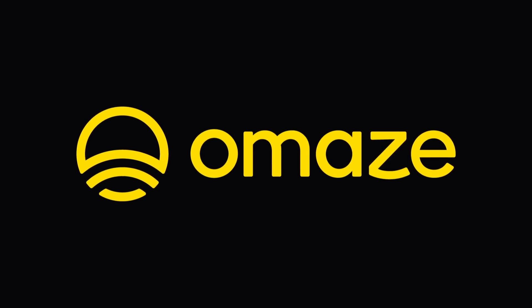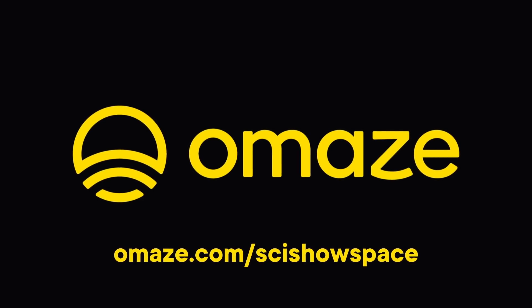Thank you to Omaze for sponsoring today's episode. If you'd like to support a great cause, check out omaze.com/scishowspace.